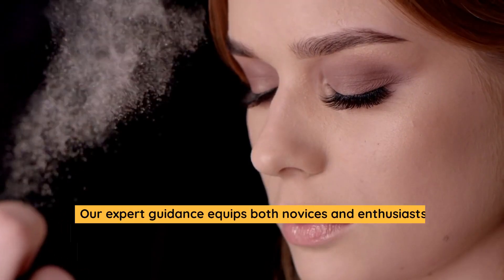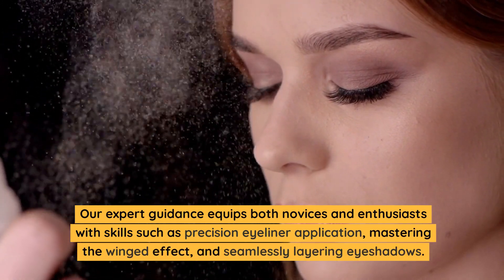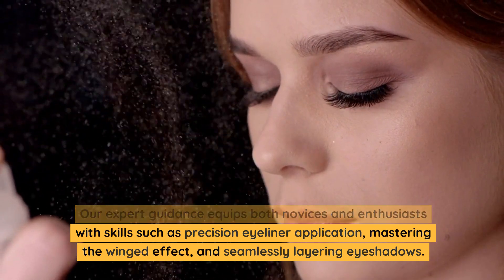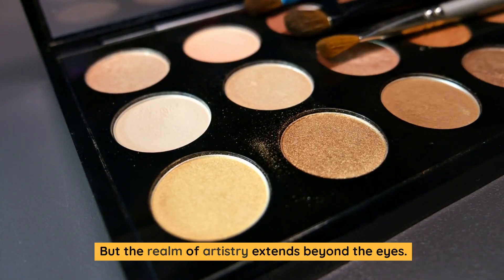Our expert guidance equips both novices and enthusiasts with skills such as precision eyeliner application, mastering the winged effect, and seamlessly layering eyeshadows. But the realm of artistry extends beyond the eyes.